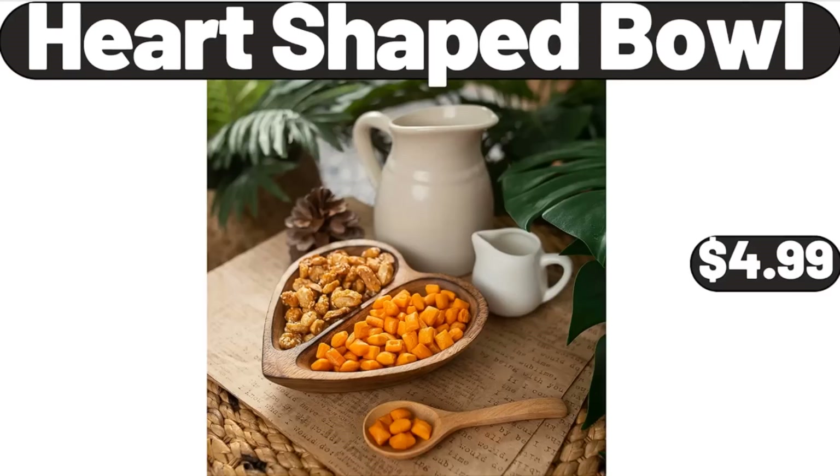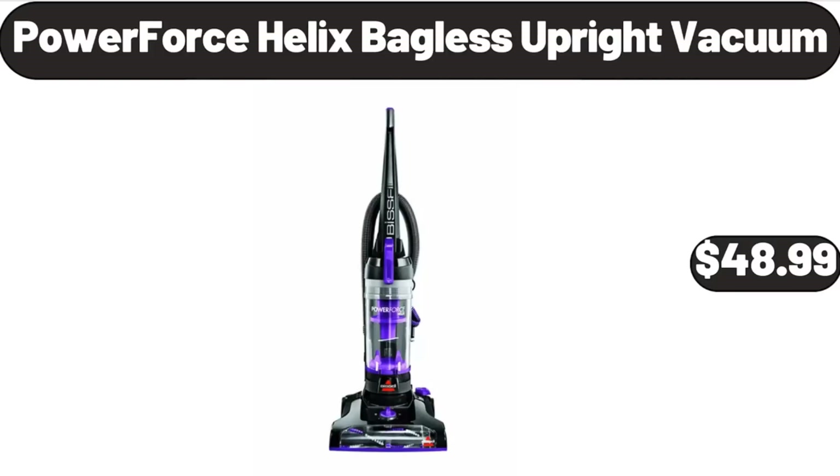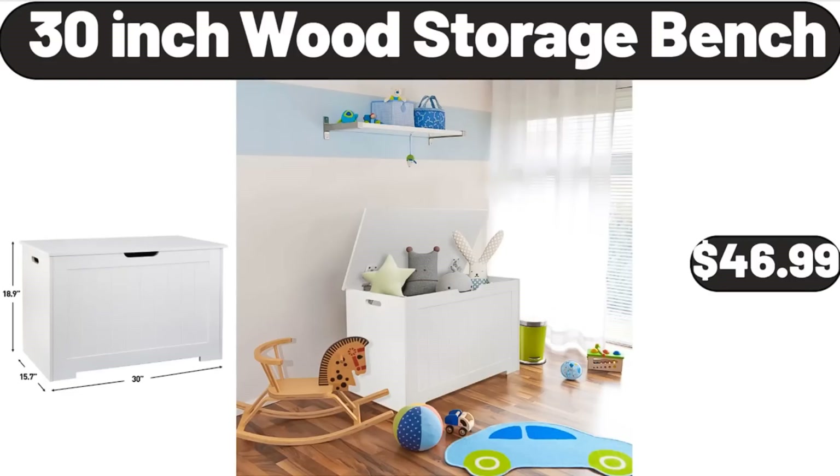Heart-Shaped Bowl, $4.99. For Slice Toaster, $32.99. Power Force Helix Bagless Upright Vacuum, $48.99. 30-Inch Wood Storage Bench, $46.99.